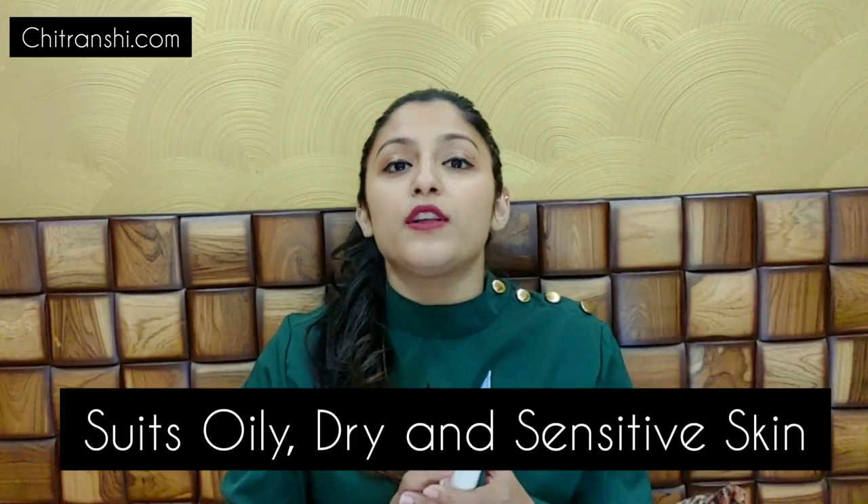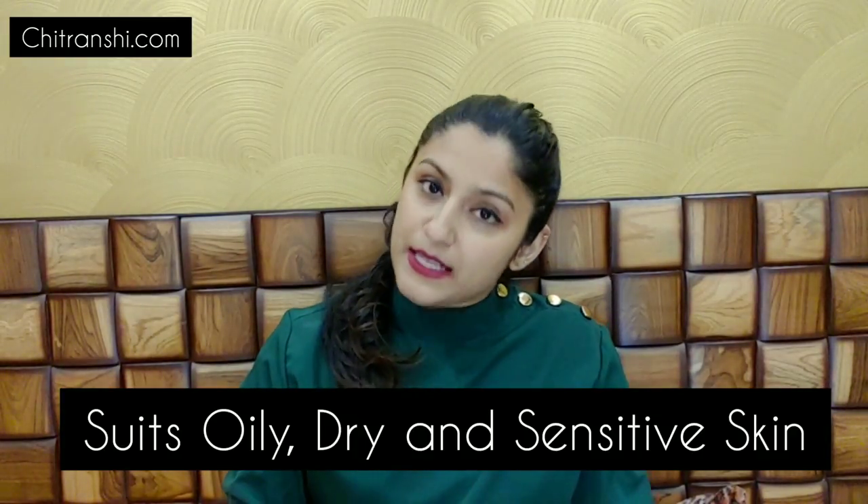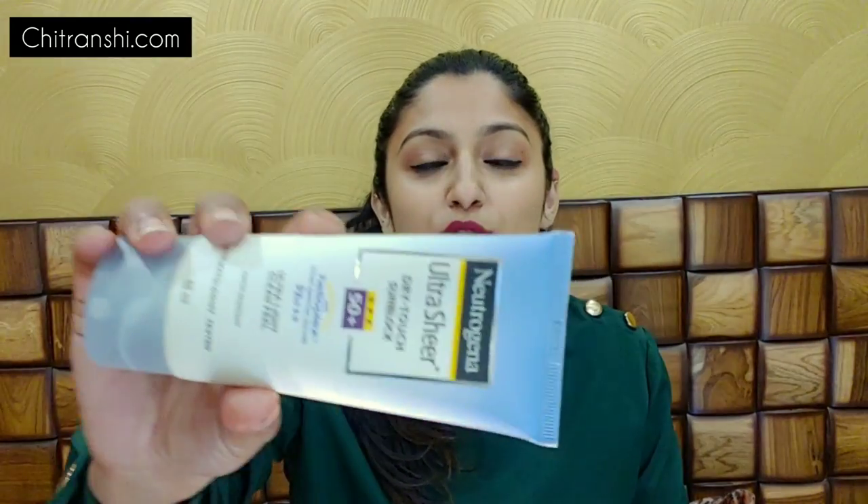This sunscreen is very good for oily skin and dry skin. And if you have sensitive skin, you can also use this sunscreen. Let's look at its packaging. Neutrogena sunscreen comes in this type of bottle, which is a very travel-friendly packet.